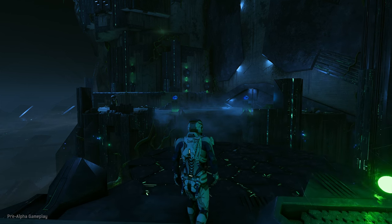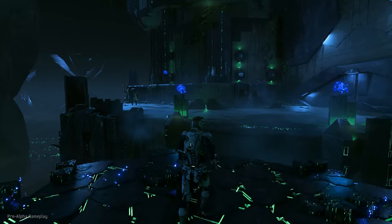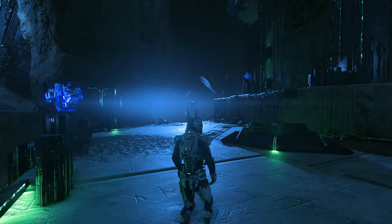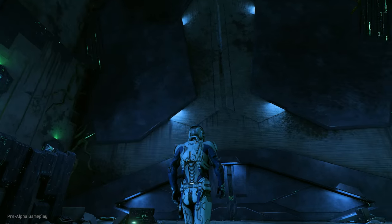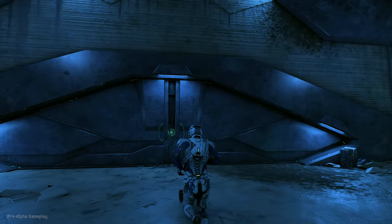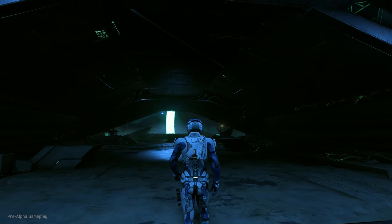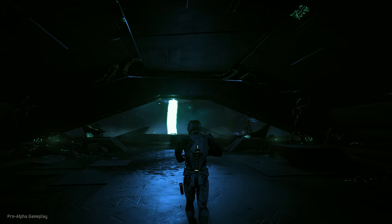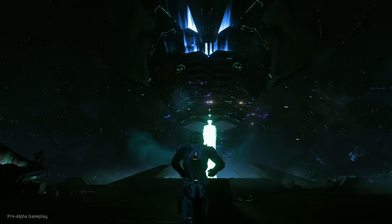Will you look at that? I really was just scratching the surface. Feel that? This whole platform's resonating. Something must be close. No question — this is the heart of the vault.